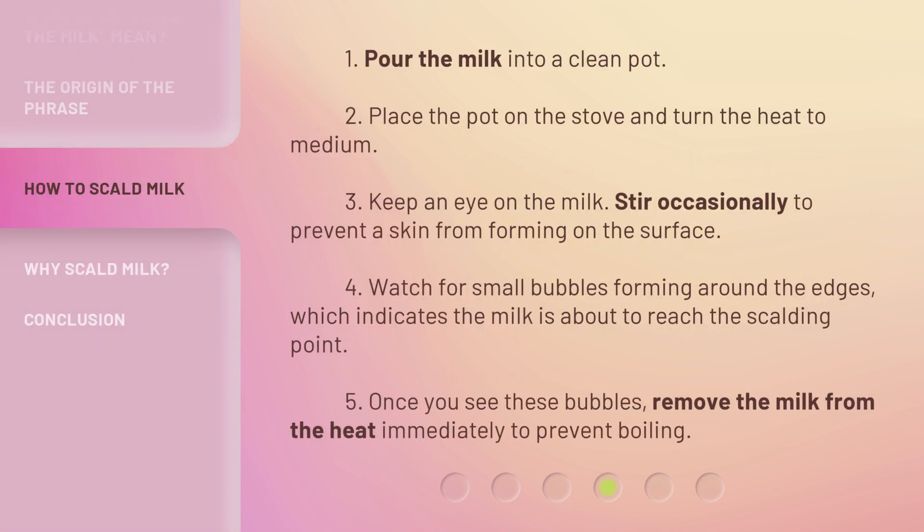1. Pour the milk into a clean pot. 2. Place the pot on the stove and turn the heat to medium. 3. Keep an eye on the milk — stir occasionally to prevent a skin from forming on the surface.